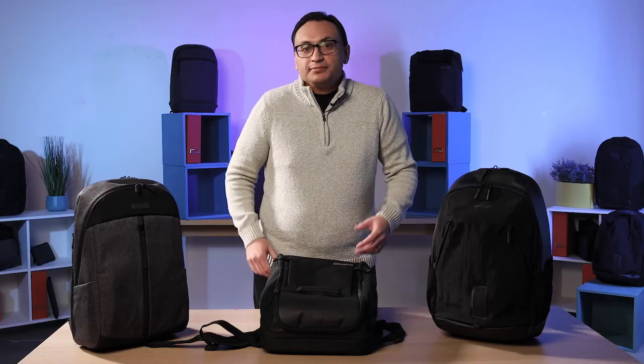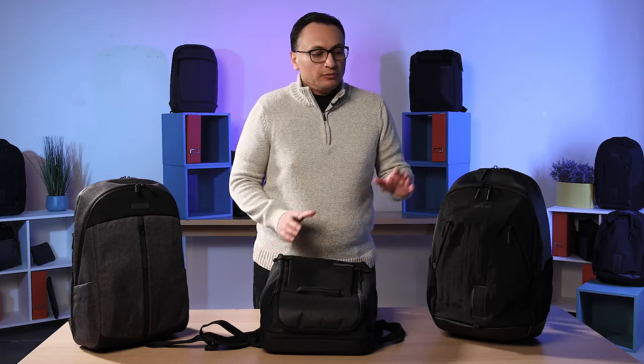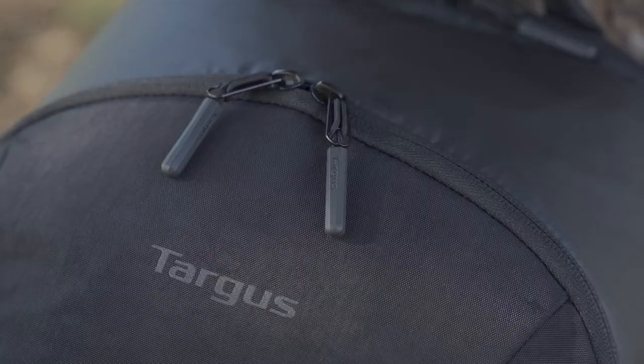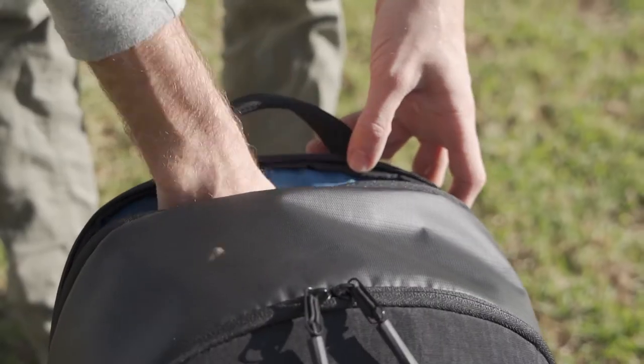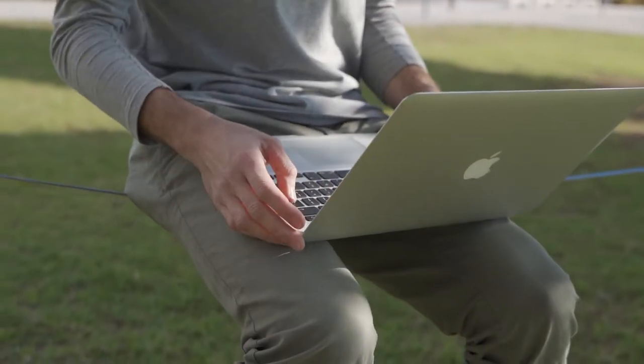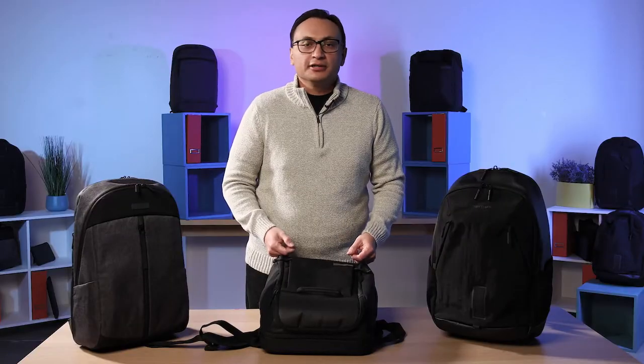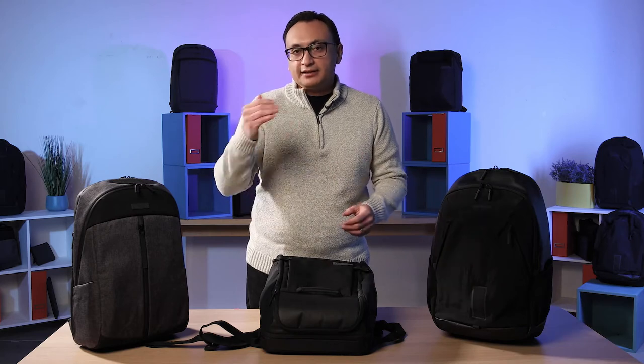Targus has identified an athleisure trend — people working from home are wearing more comfortable things, and the bag should reflect that style. The Conquer backpack collection features sporty materials and features that address the athleisure market. They're designed to look very slim and low-profile at first glance but have expandability — unzip it and you have more capacity. For example, if you have a helmet for your e-scooter, you can expand the bag and put the helmet inside.